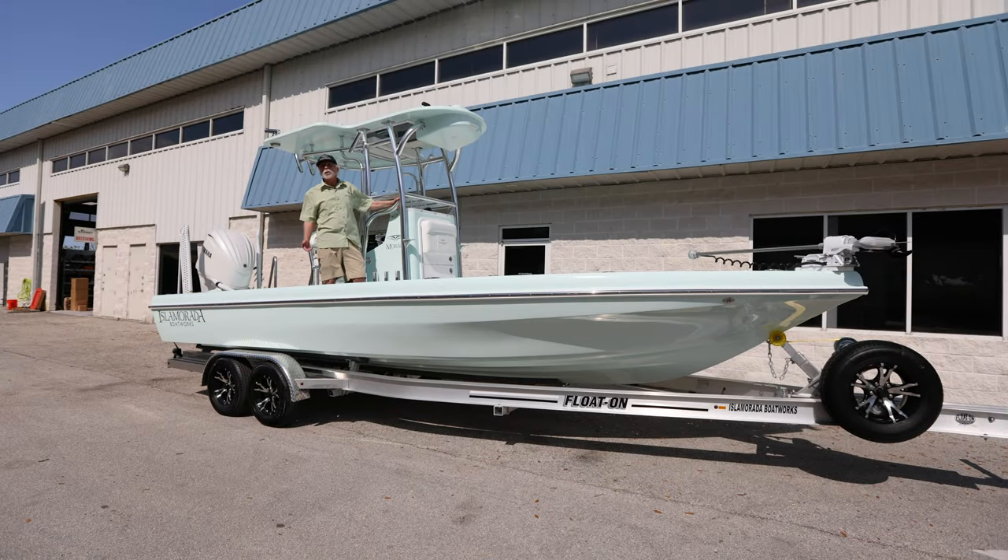Hey there, it's Bob Chu again from Stewart and Isla Mirada Boatworks with another latest launch. This is a beautiful — I know I say that a lot — but this is a beautiful aqua mist 24 Mirada. The entire boat is aqua mist. Colors are personal, but this is one of my personal favorite colors. This is going to a guide up in Georgia who does primarily fly fishing with his clients in the ocean and red fishing inshore when it's not tarpon season. Wait till you see this second station 24. We'll get into all the details, but welcome aboard.